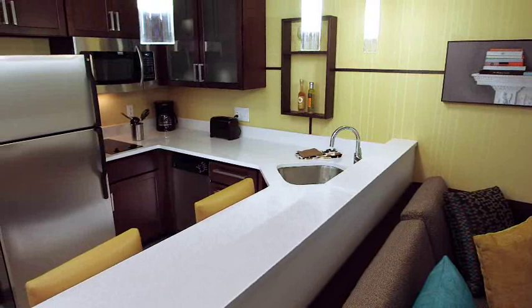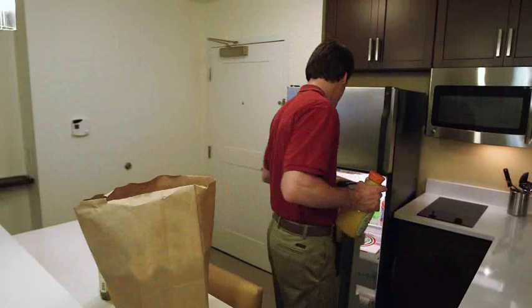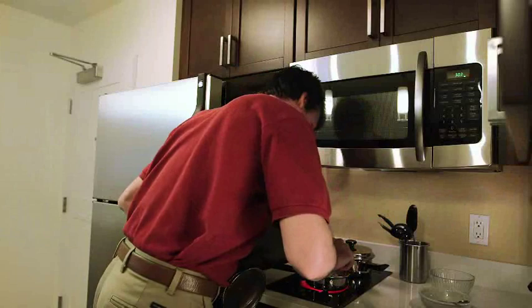The expansive dining bar is perfect for dining, working, or just talking on the phone. A full-size fridge holds several days of groceries, which can easily be delivered right to your room. And the fully-appointed kitchen lets you whip up whatever you desire, day or night.